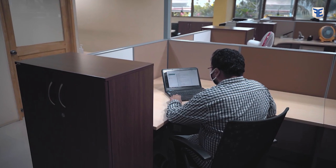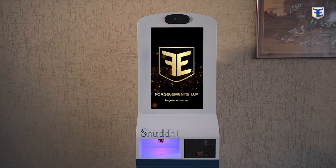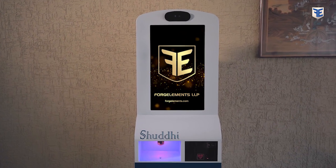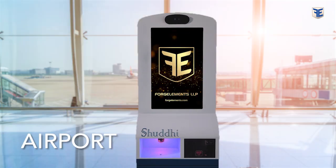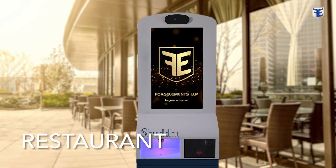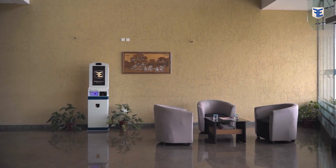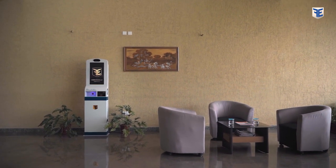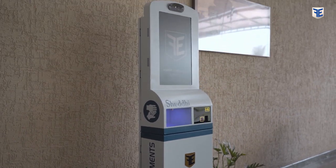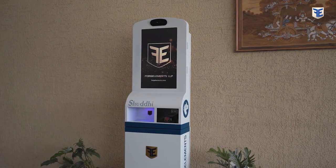All the data collected by Shuddhi will be sent securely to the administration via email. Shuddhi has applications across various sectors ranging from offices to airports, multiplexes to restaurants, schools to universities, and many more. It is a multifunctional kiosk that keeps your administration hassle-free and boosts employee efficiency, making spaces safe, smart, and aware.